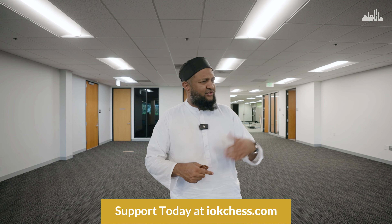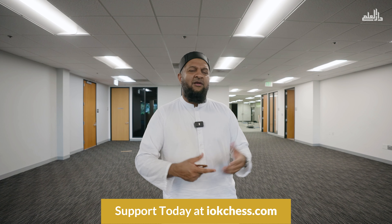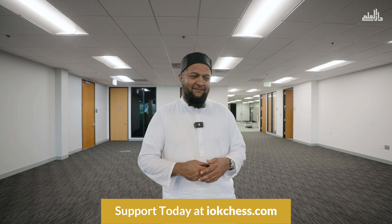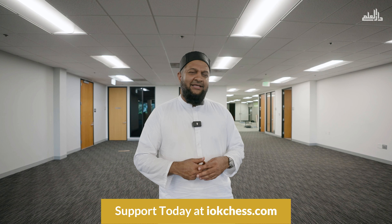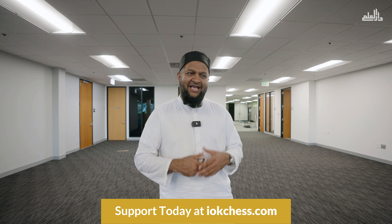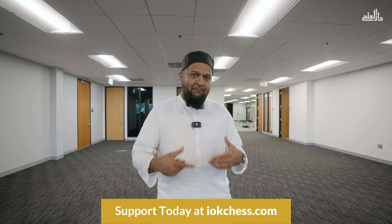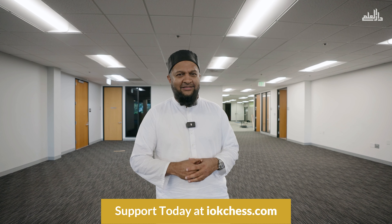Once that loan is paid off, inshallah, in the next five to ten years, all that income from the second floor will help our operations — the seminary, chaplaincy, and counseling programs — and will support students of knowledge to become future scholars, imams, chaplains, teachers, and educators who will help build communities here in Southern California, beyond California, and across the nation in the U.S.